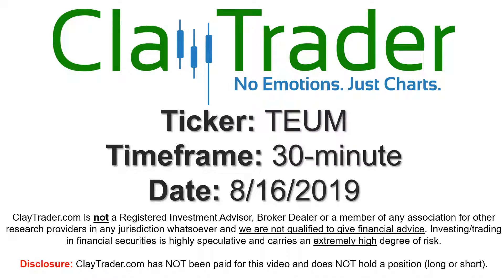Hey, it's Clay, and this will be a video chart on ticker symbol TEUM. We will take a look at the 30-minute time frame.